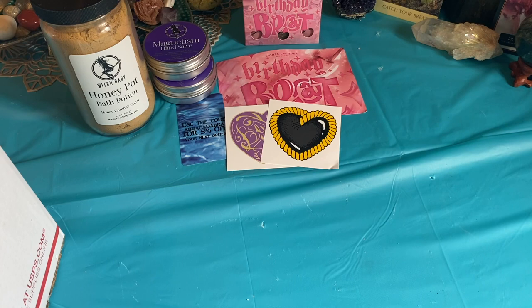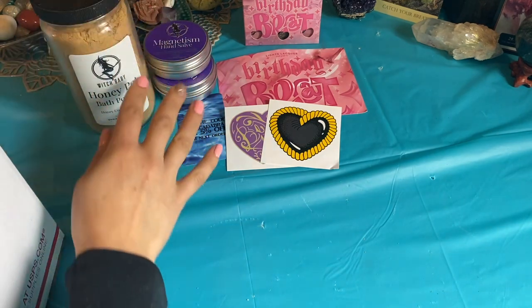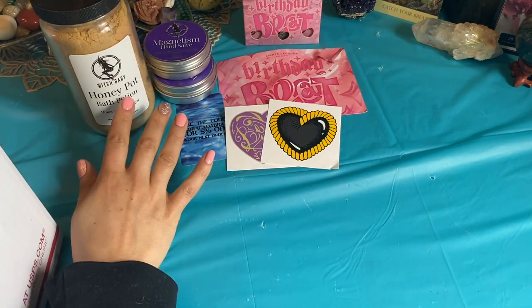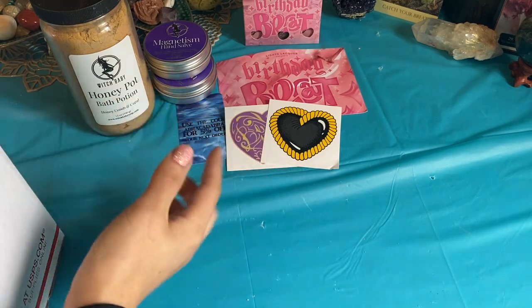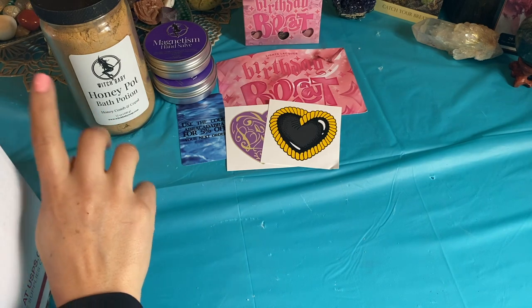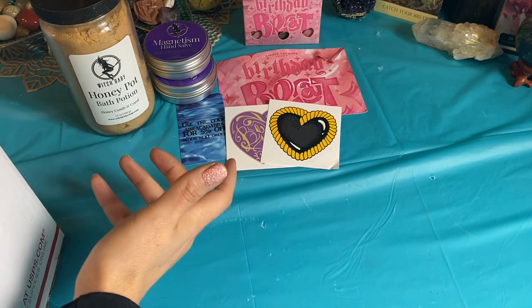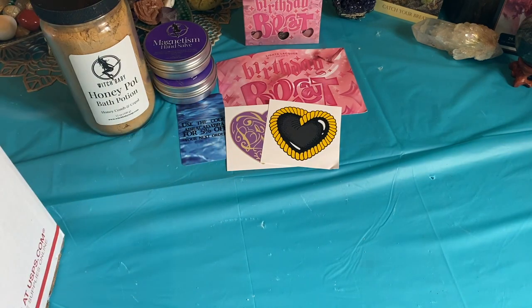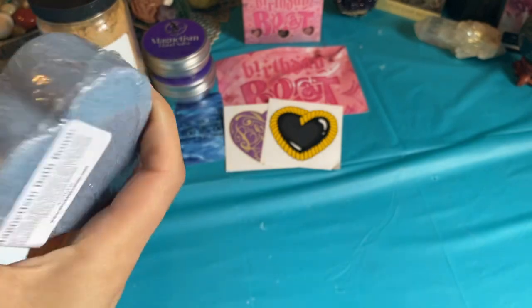The hand salves are $10. The bath potions are $20, which I think is a good deal because I don't use that much in a bath. I like to mix it up with salts and herbs and then a little bit of this bath potion. So I think it's a good value for the amount that you get — 12 ounces for $20 — compared to a bath bomb which is four ounces for like $6.50 or something.